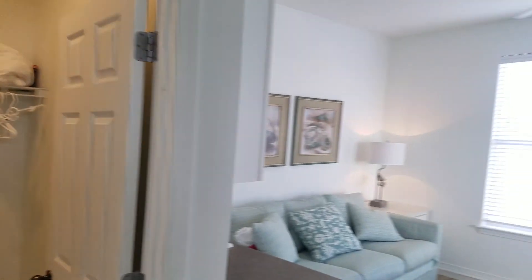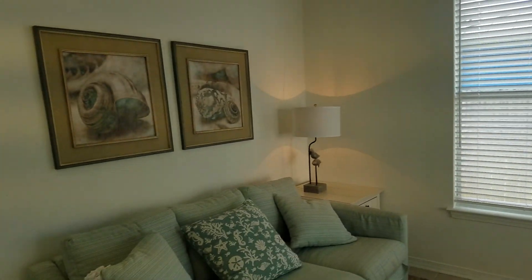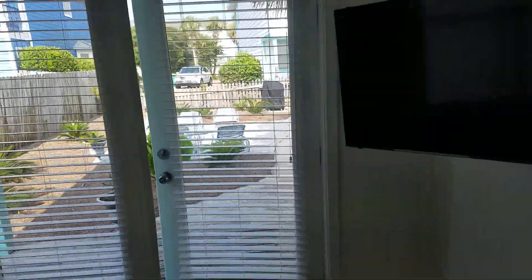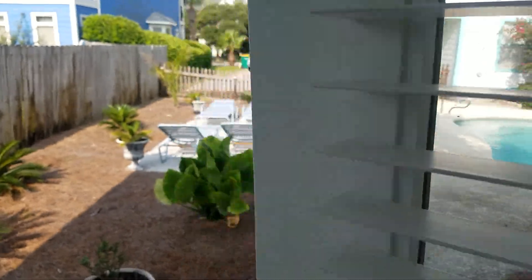Lots of potential if you want to do some updating, but it's move-in ready right now. You've got living space, microwave, sink, mini fridge, another TV in here. And then exit out onto the pool deck.